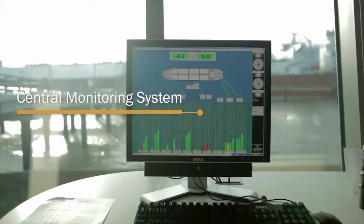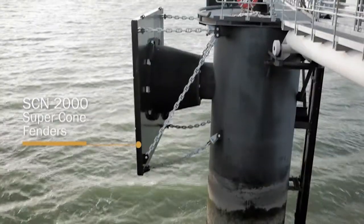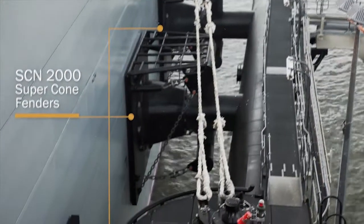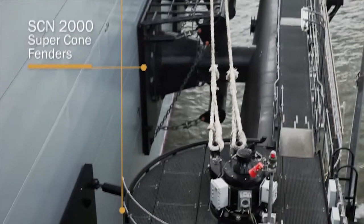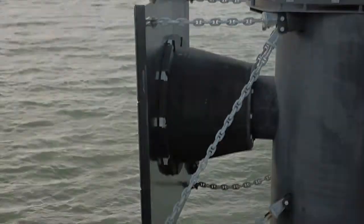Trelleborg also supplied central integration of the marine monitoring system, as well as five SCN2000 supercone fenders that would accommodate the heavy impacts of the large vessel sizes expected at Isle of Grain.